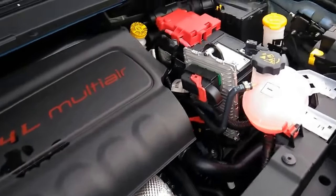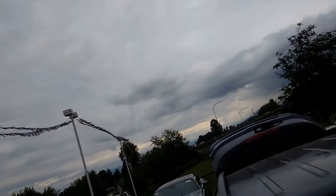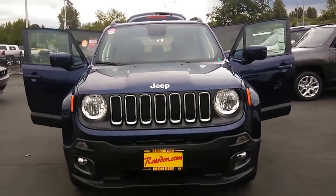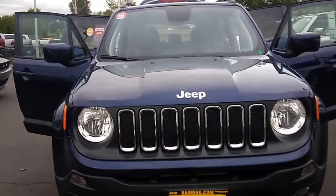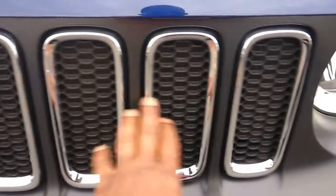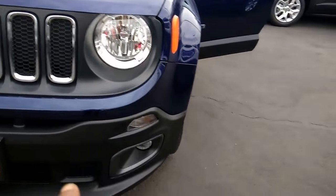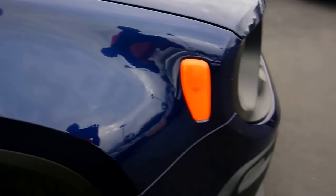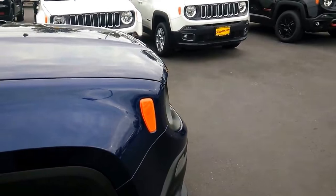Once you close the hood, you can step back and really appreciate how beautiful this front grille is with the 7 slots and chrome inserts, along with the beautiful aerodynamic design, halogen headlights, fog lights underneath, and this beautiful lower fascia. This is a very stylish vehicle, with reflectors on the side for additional visibility.